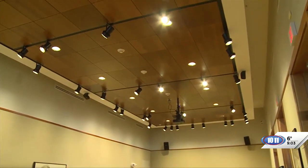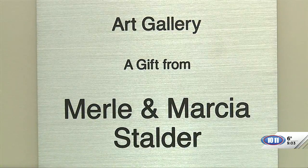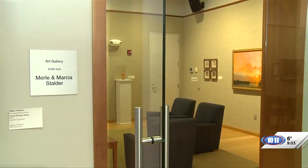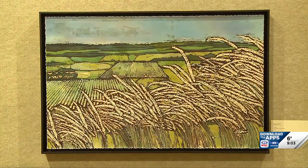This particular gallery was brought to us by Merle and Marcia Stalder through their private donation as a place for their collection to end up coming to in the long run. At the same time, it's a place where we can bring shows into our community that you'd have to go to Lincoln or Omaha or Kansas City to go see.